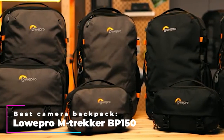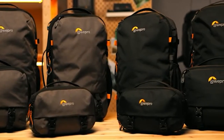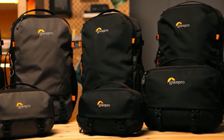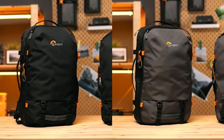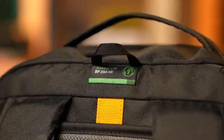Best Camera Backpack: Lowepro Mtrekker BP-150. Before we even start looking at the nitty-gritty of travel cameras and accessories, we need to ensure we have something to hold all of them first. That's when the Lowepro Mtrekker BP-150 comes into the picture.